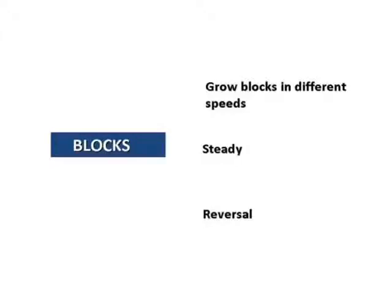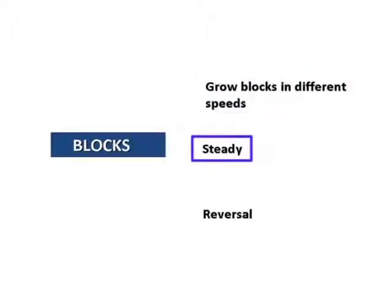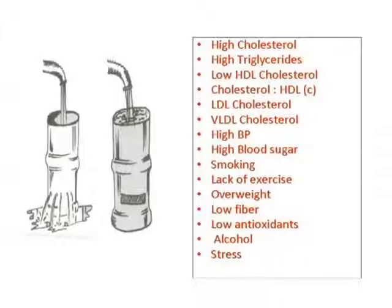People ask me: if you don't want bypass surgery, angioplasty, or long-term medicines, then what do we do? We have to do lifestyle changes. We have three options. One, continue growing the blockage. Two, make lifestyle changes and make the blockage steady — a heart attack may not happen but you carry on with lifestyle and drugs throughout life. Three — and this is what I want — reversal: actually reversing the blockage. For reversal, some changes are not enough. We need a complete change.